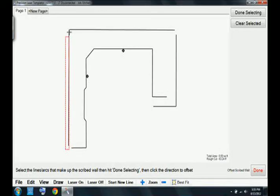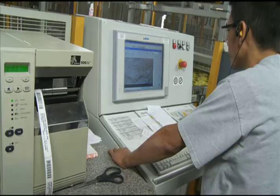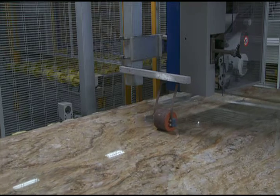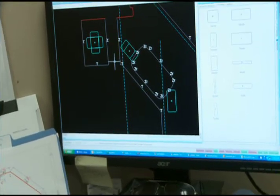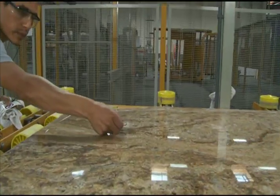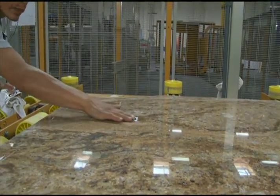Computerized countertop drawings from the templating process are transferred directly into our production system, ensuring that the project will be cut exactly as it was measured. Digital countertop drawings are placed directly on slab photos to make sure the color and grain of stone are properly aligned, and that any imperfect areas are avoided.